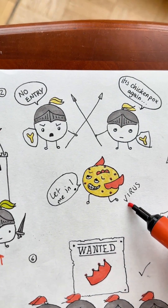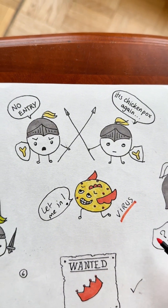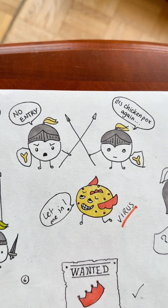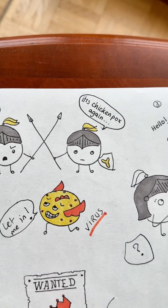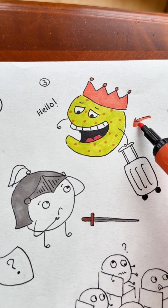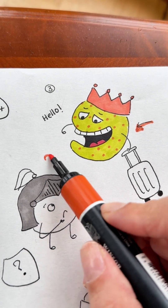Sometimes bad germs like bacteria or viruses want to come into your nice, warm, comfy castle. But the knights are always on the lookout for invaders. But here's the problem — these germs can be sneaky, and if the knights haven't seen them before, they don't know how to fight them.